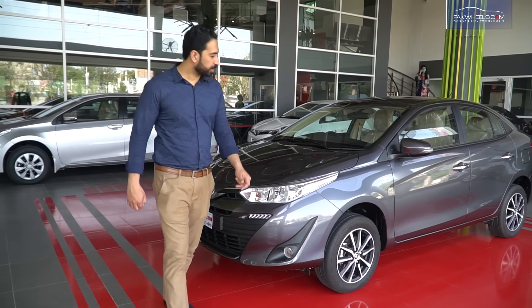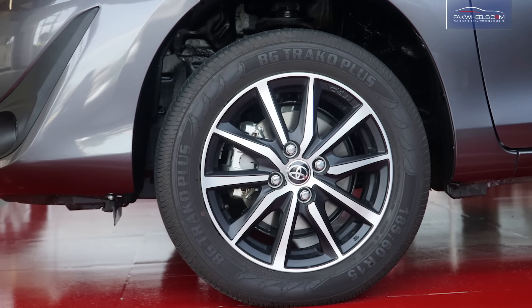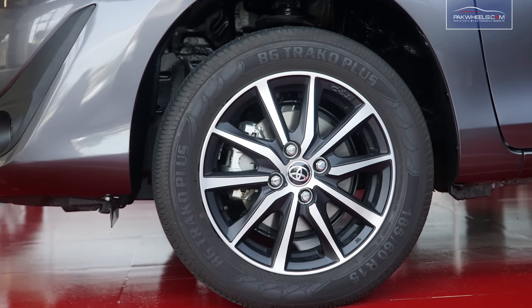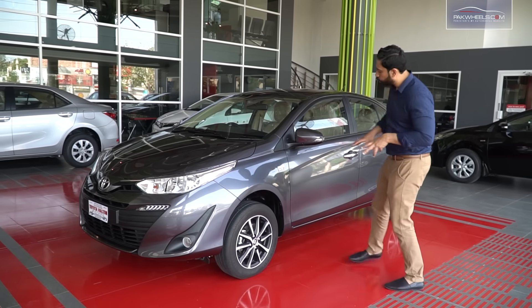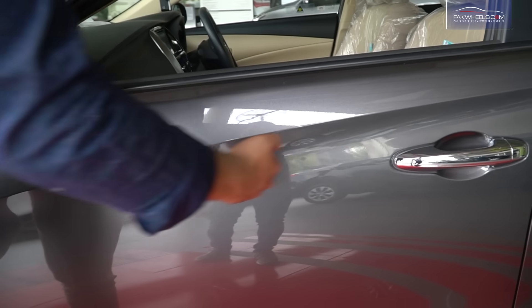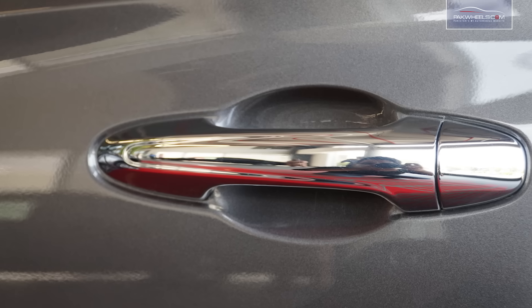If we talk about the side, there are very beautiful rims — alloy rims — and the tires are 15 inches. If we talk about the doors, there are very beautiful cuts on the doors, which are beneficial for air resistance. The side door handles are chrome.